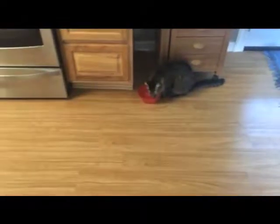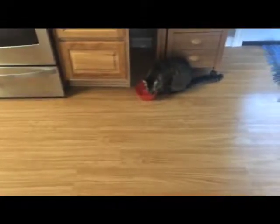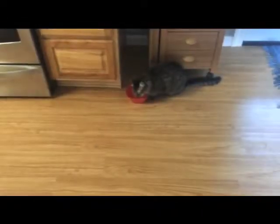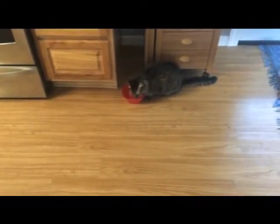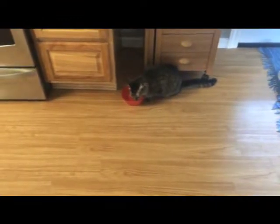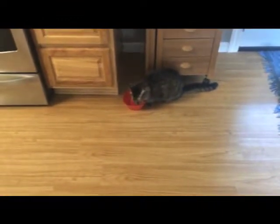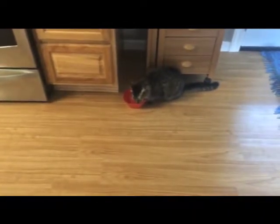She's drinking water. We just got home about 20 minutes ago, and she actually sat in the carrier for a little while — not long, just a couple minutes before she came out.